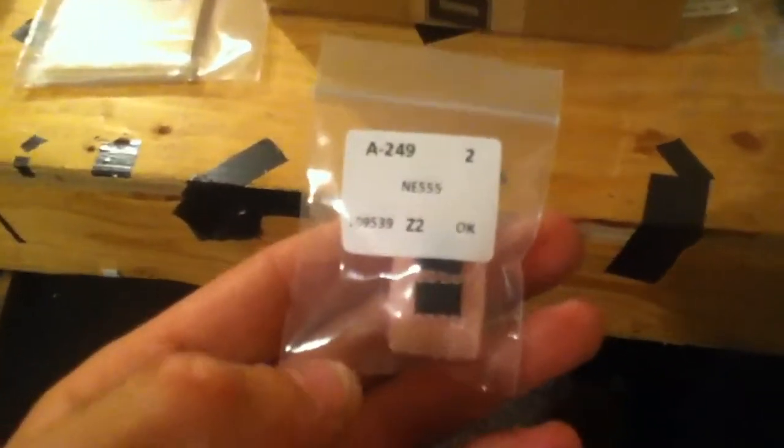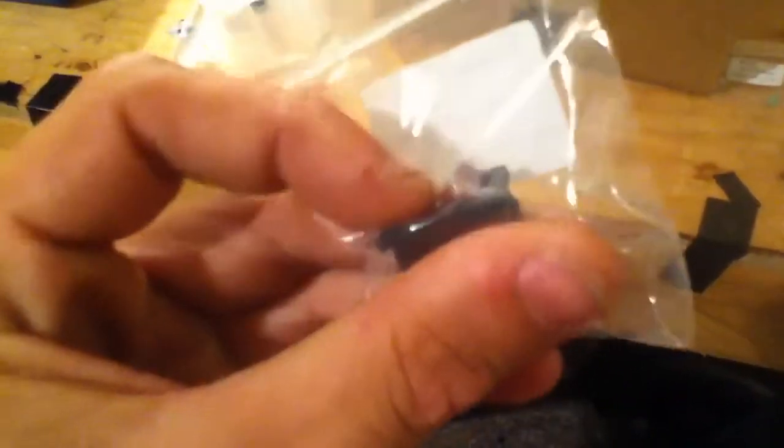Two 555s. We have here just a 6-amp rocker switch — this was like $0.29 and it's illuminated. Oh, my sockets are in the other room. 3-millimeter green LED, those were $0.02.